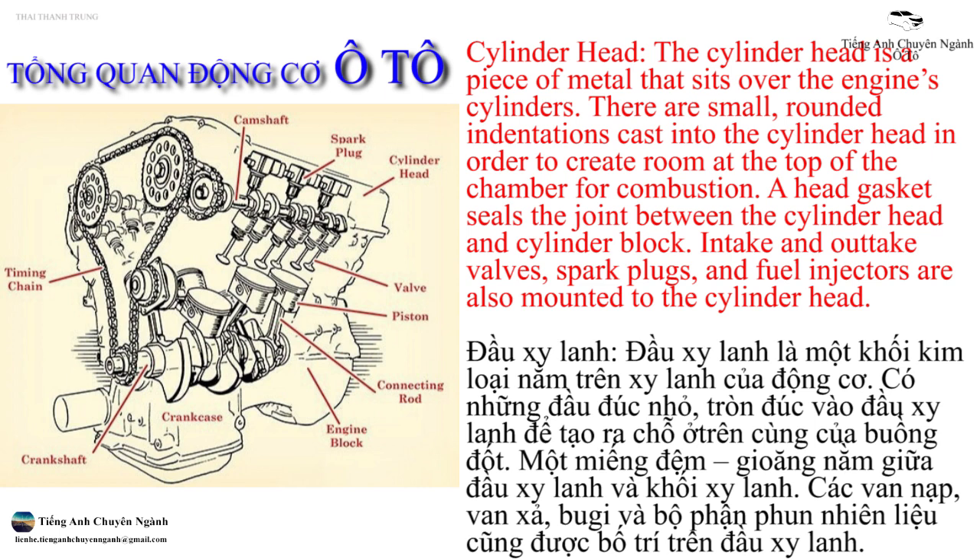Cylinder head. The cylinder head is a piece of metal that sits over the engine's cylinders. There are small rounded indentations cast into the cylinder head in order to create room at the top of the chamber for combustion. A head gasket seals the joint between the cylinder head and cylinder block. Intake and outtake valves, spark plugs, and fuel injectors are also mounted to the cylinder head.